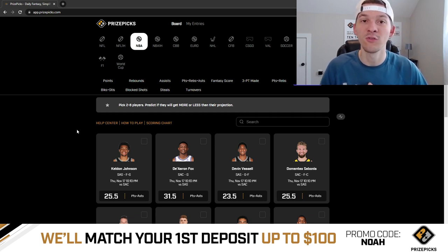Before we get started talking through our two picks for today — as always, if you guys enjoy these PrizePicks videos, please hit that like button down below and hit that subscribe button if you have not yet. And if you are new to PrizePicks, check them out. Sign up with promo code NOAH — you can see it at the bottom of the screen. You sign up with my promo code and you will get your first deposit matched up to $100.